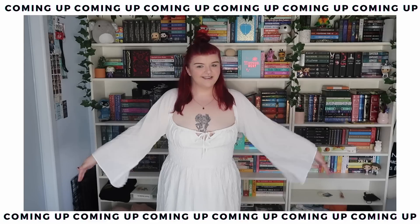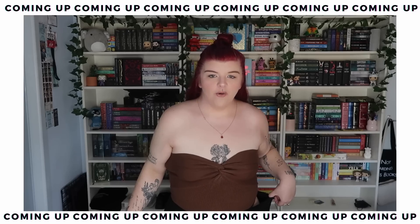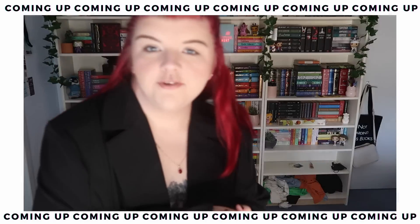Hello everyone, it's Chloe here. Welcome back to a brand new plus size clothing haul. You guys know Princess Polly hooks me up every month, so we're back again to just have a little fun and try on some new clothes.